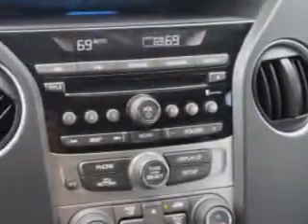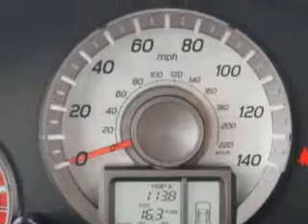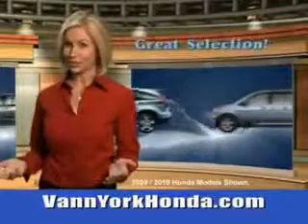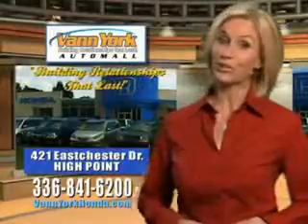Enjoy the drive, feel safe and have peace of mind in this 2014 Honda Pilot. See us at Van York Auto Mall today. Van York Honda at the Auto Mall — low prices on new and certified Hondas, great selection, great service and more for your trade. Van York Honda, building relationships that last.